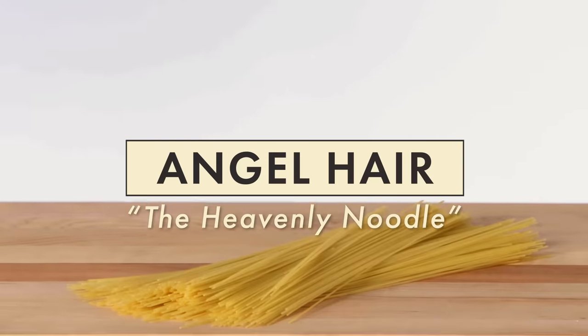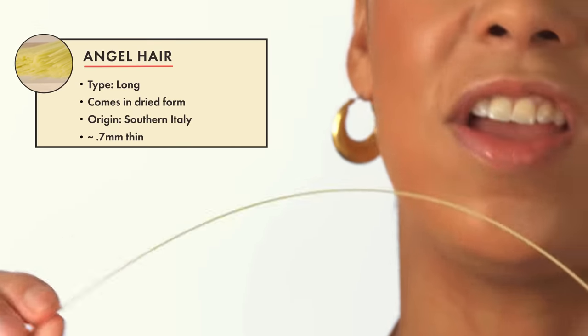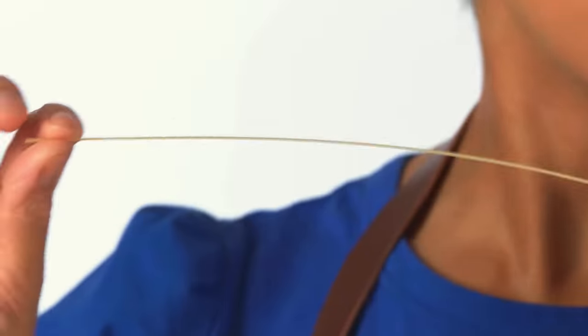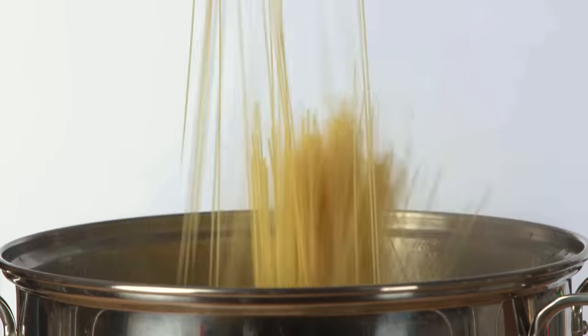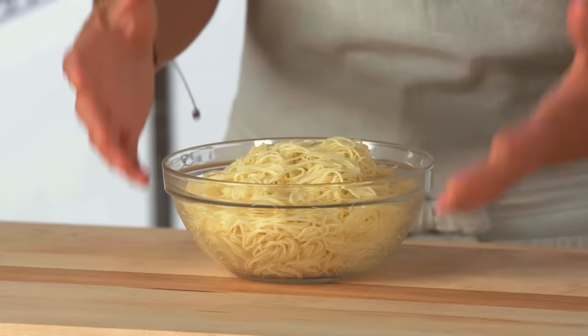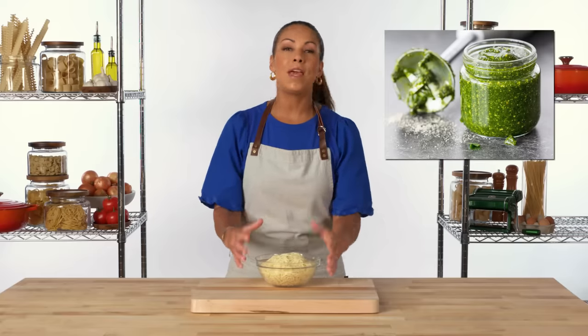Angel hair, also called Capelli d'Angelo — as you can see, it is a very thin pasta noodle, even thinner than capellini or spaghetti. So it's best paired with very fine sauces and things that don't have a lot of large chunks in them. When cooked, the angel hair expands very slightly like all pasta does, but it is still incredibly fine. The shape and size of angel hair is great with pesto pasta because the pesto and the oil coat the noodles evenly and beautifully.